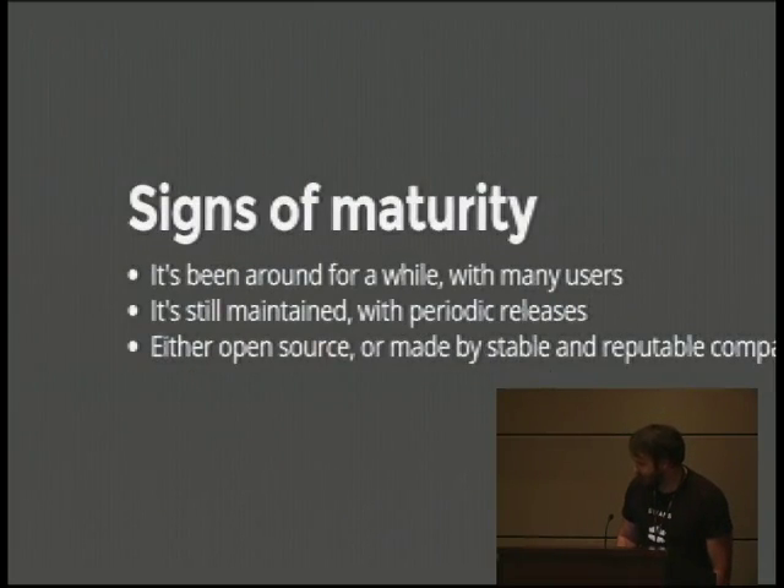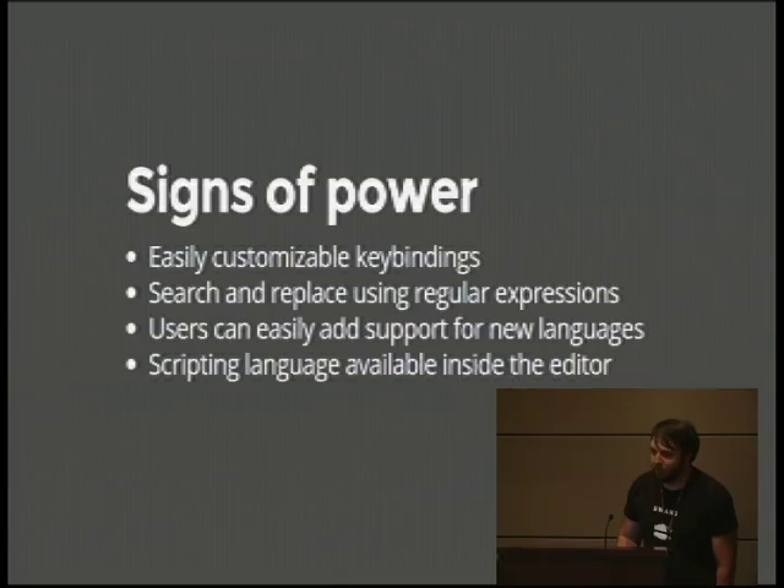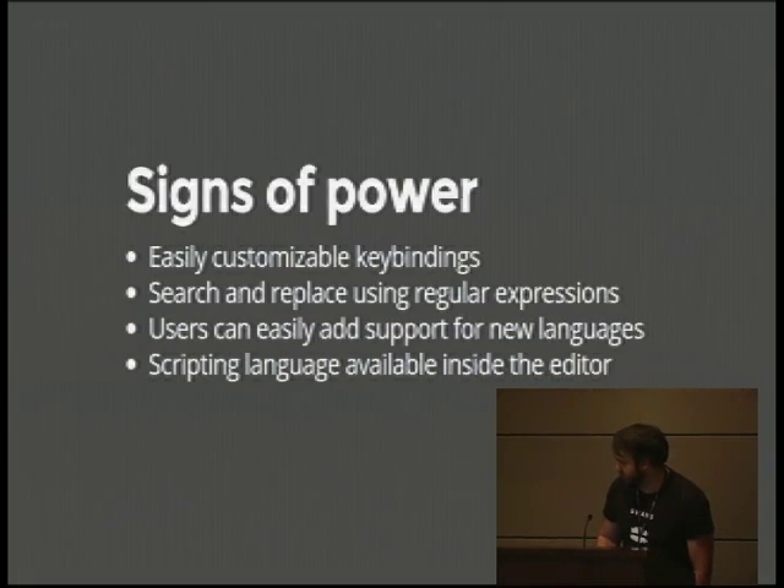What are signs of maturity for an editor? It's been around for a while, has a lot of users, is still maintained, has periodic releases, and is either open source or made by a stable and reputable company. Signs of power: you can modify your key bindings, you have search-and-replace that supports regular expressions, and users can easily add support for new languages. And I think it's important — though not everyone will — that there's a scripting language available inside the editor.